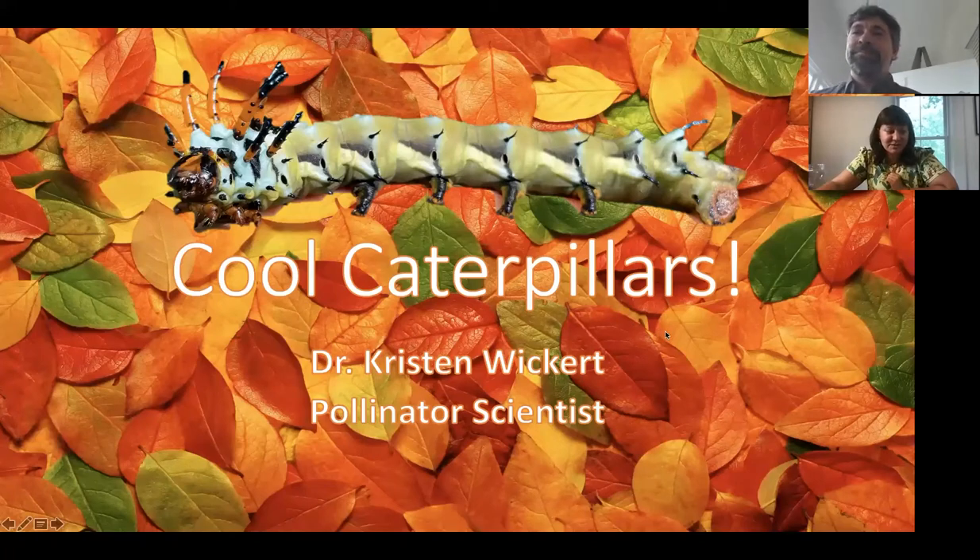We're going to focus a lot on our wild and wonderful state today, the awesome Appalachian state of West Virginia. Most of the pictures in this presentation are going to be about caterpillars that you can find in your backyard right now, because it is caterpillar season.